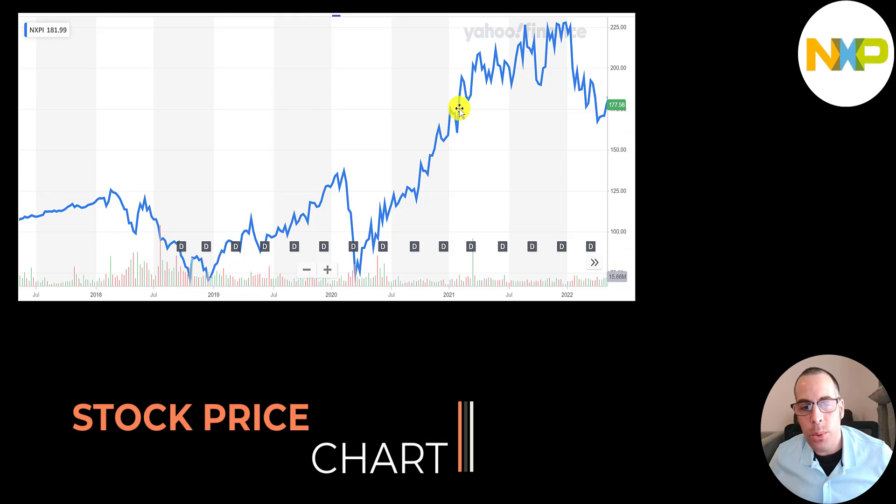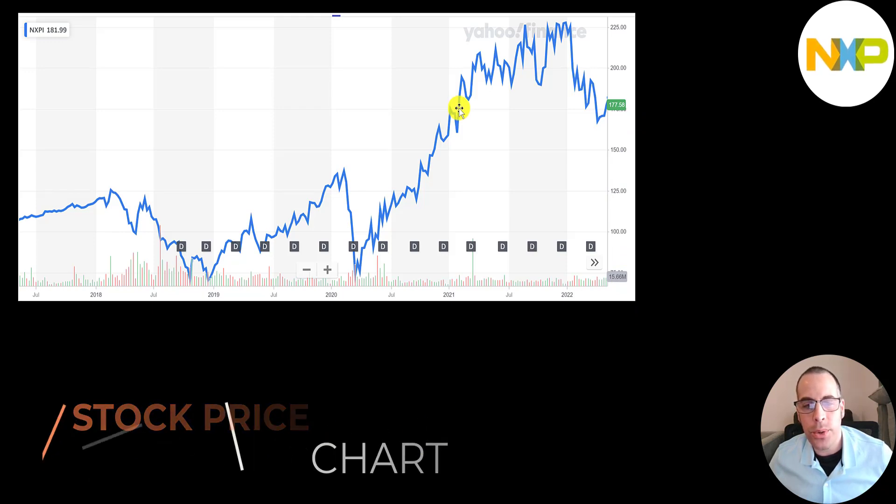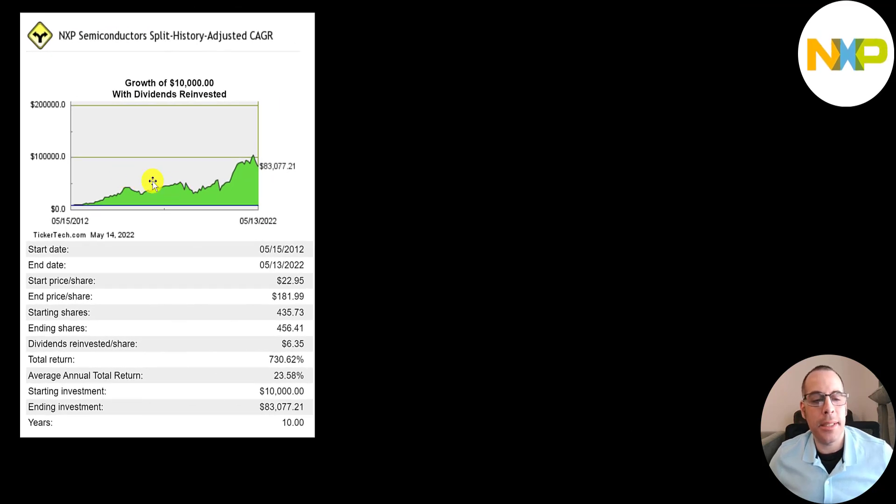The stock looks like it's trading where it was at the very beginning of 2021. It peaked at about $230 at the highest, and then like all stocks it's been coming down the past few months. If you invested $10,000 into this company 10 years ago and reinvested the dividends, you'd have $83,000 today — a 730% return or a 24% annual return.